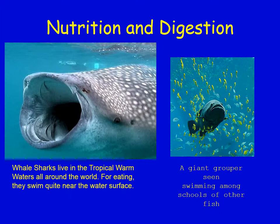A whale shark on the left is one of those filter feeders — it opens its mouth and sucks in water with food and filters out the plankton. On the right you can see a grouper fish swimming amongst smaller fish.